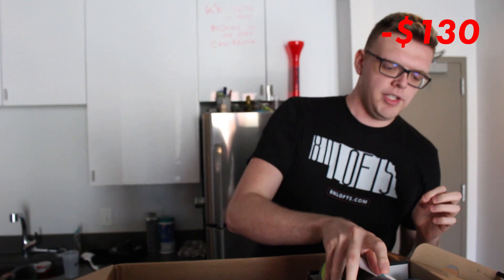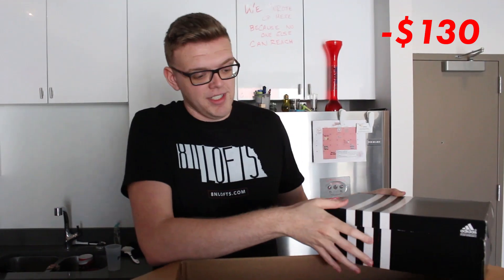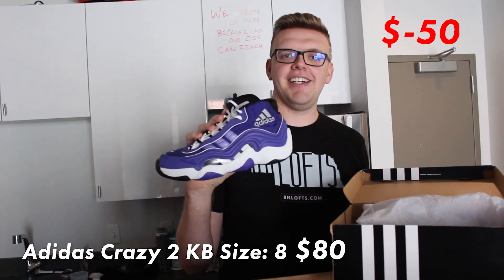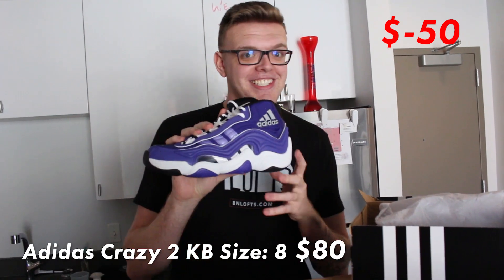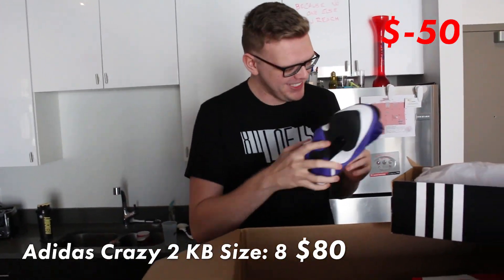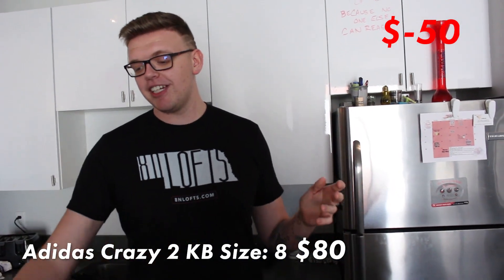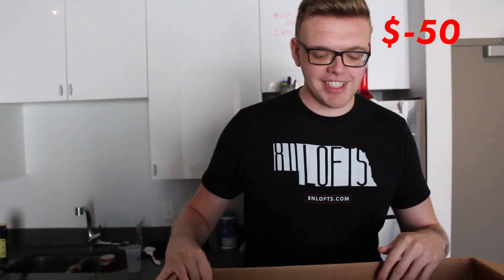Adidas Crazy 2, size US8. These are dead stock, brand new, so that's a plus. I can't wait to look at these for the next 11 months because no one's gonna buy them. Purple's your color — LeBron went to the Lakers, so if you want to support LeBron with some purple shoes, go for it.